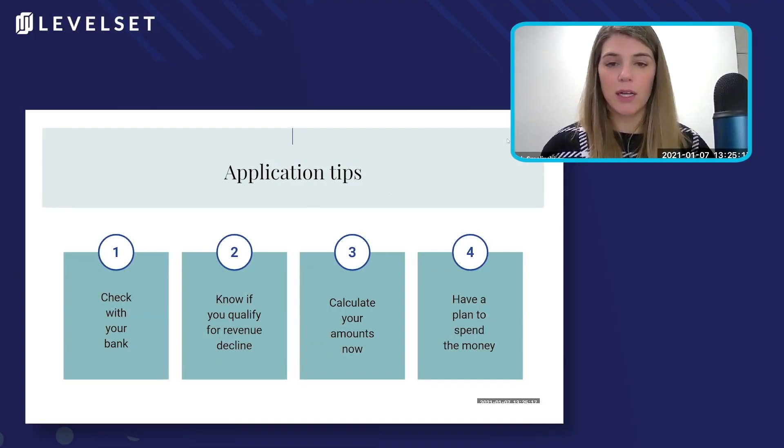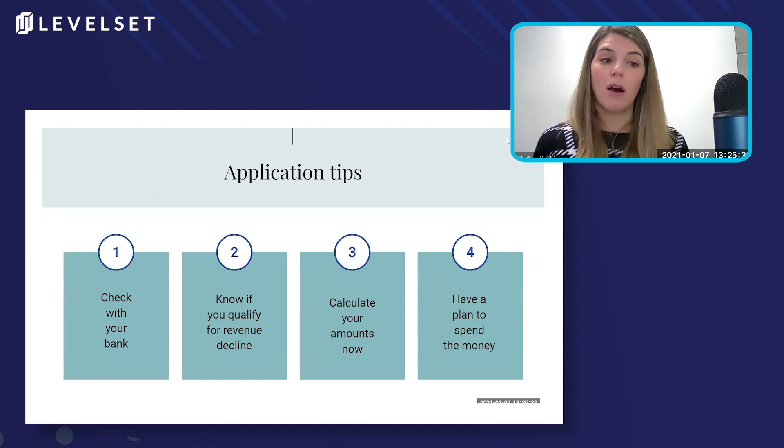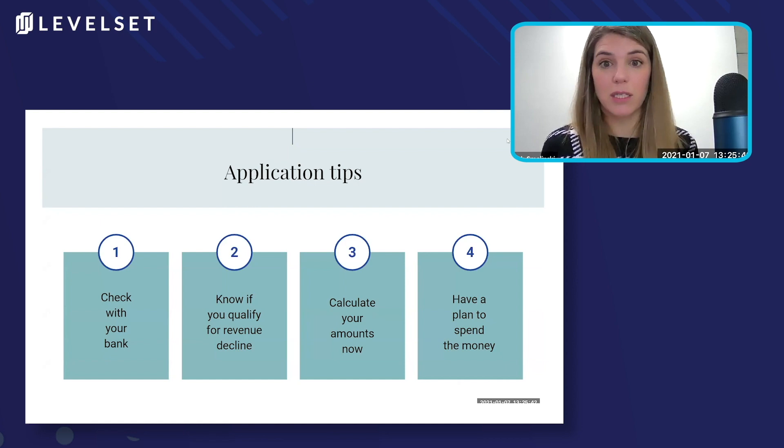Thinking about applying for another PPP loan, the first thing I want you to do is check with your bank that you got the first round of PPP with and see if they are accepting applications or will be accepting applications for PPP too. Most of the banks that participated the first time around are going to participate the second time, but some are not. So you want to make sure that you have a bank lined up before you assume that they're going to take applications.